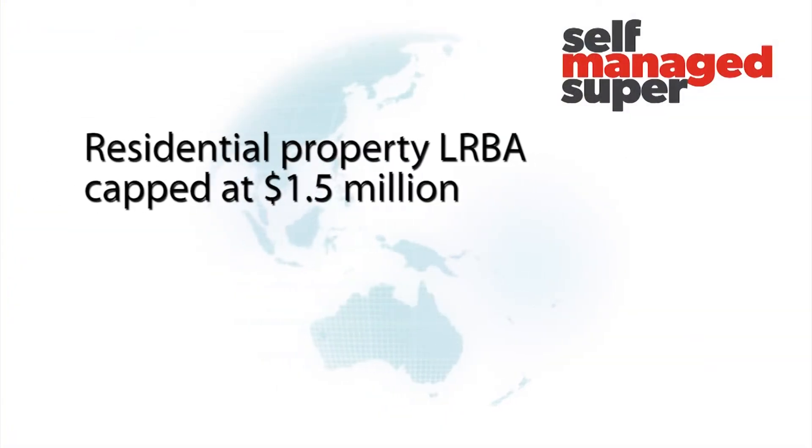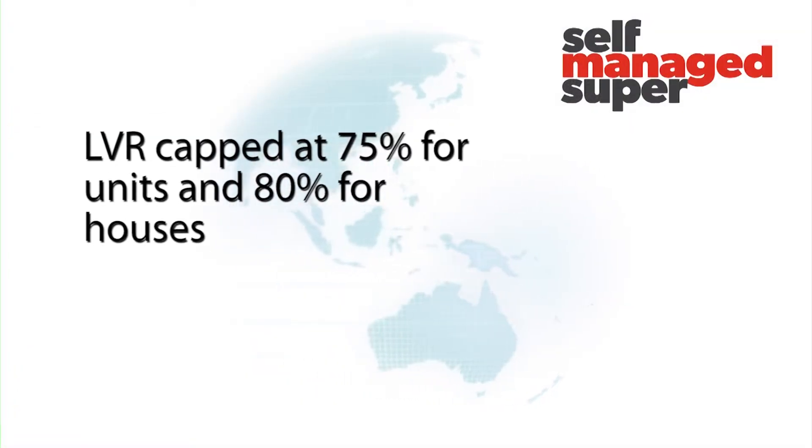On the residential side, we can do 70% interest only for apartments and our maximum lend on residential is $1.5 million, so we are much more conservative on that side. It's still a 30-year term with five-year interest only, and of course that's only for investment purposes — that's a legal requirement, not a Think Tank one. On P&I, we can go up to 75% on apartments and 80% for houses. I've heard people talking about SMSF lending being restricted to 60 and 65% LVR, but that's not necessarily the case with Think Tank — we do have the appetite to go higher where we see opportunity.